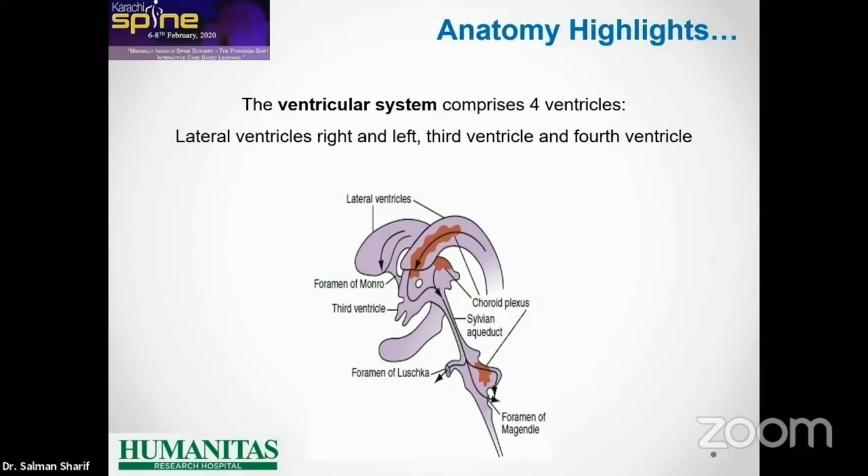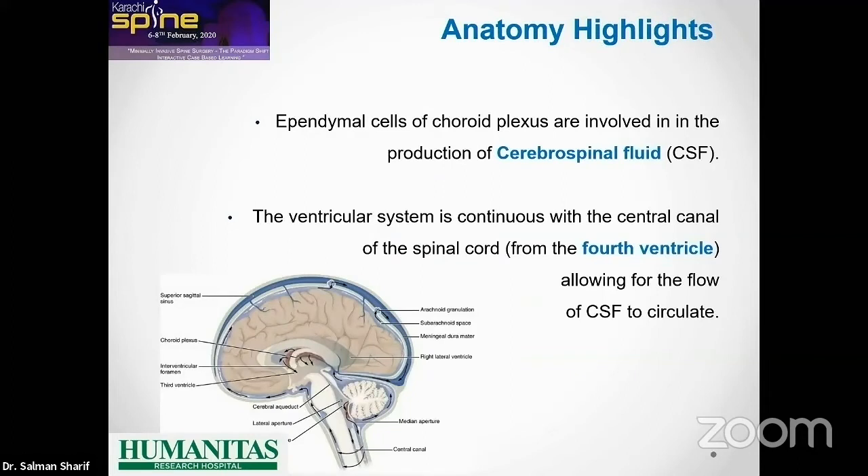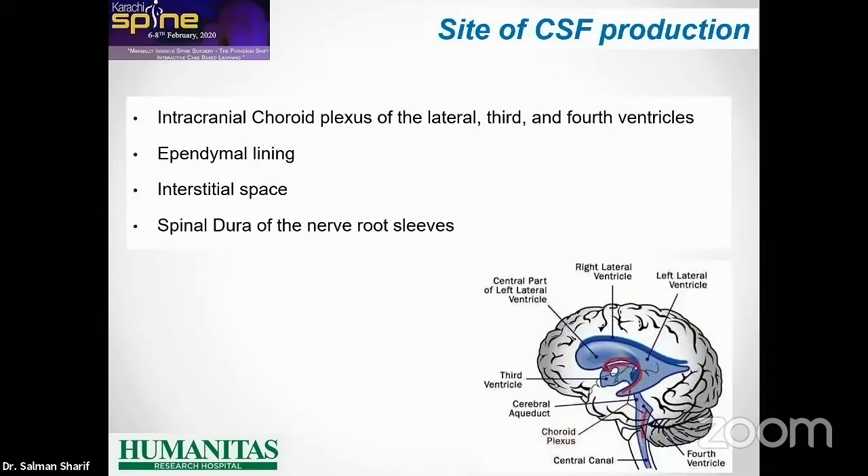Everybody knows everything about the ventricular system and the production of CSF. You have these four ventricles and the choroid plexus producing CSF. Circulation goes through the ventricles and in the subarachnoid space, and this circulation should be perfect in order to maintain the regular content of CSF in the skull. The production of CSF is not just by the intracranial choroid plexus but also by ependymal lining and interstitial space.